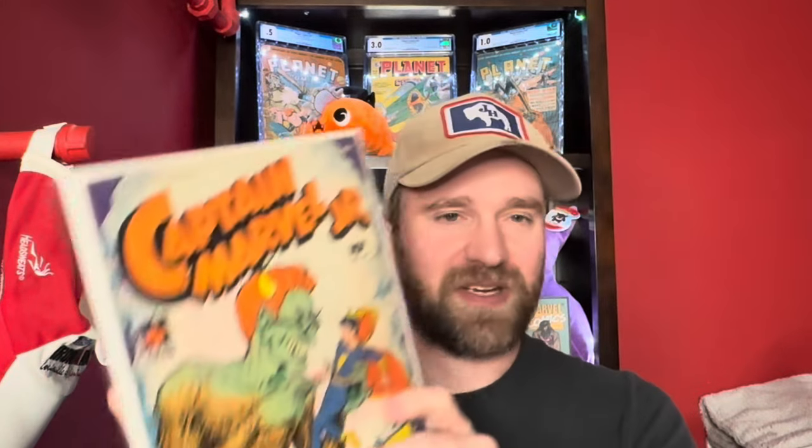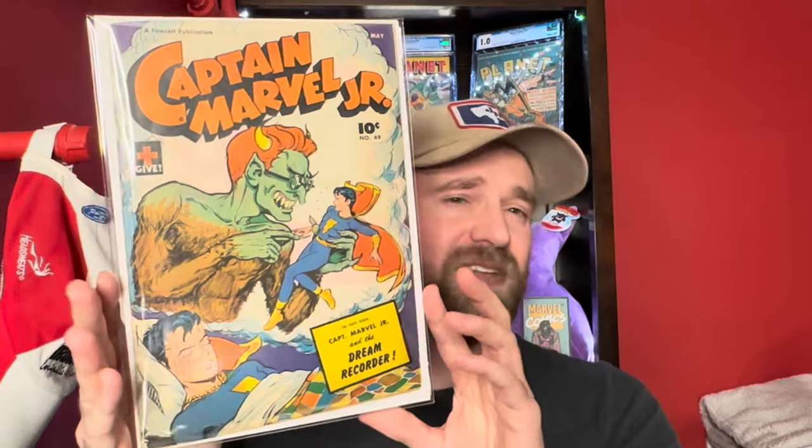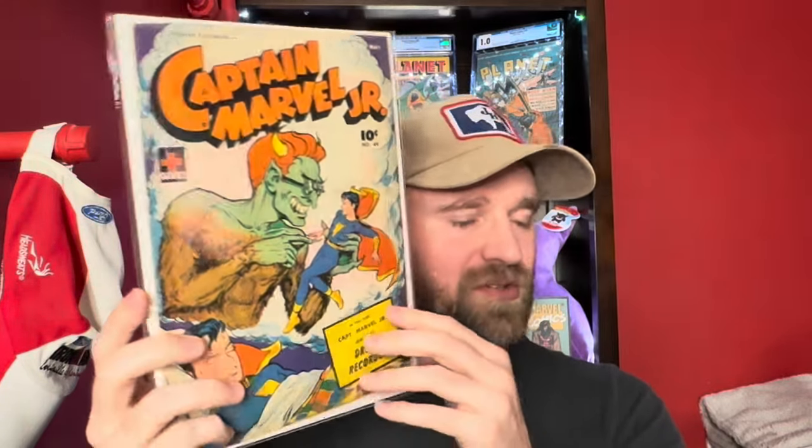Then we've got Captain Marvel Jr. number 49 — kind of a demon cover. Again just a book that is in decent condition, so one of the books valued at over $100.